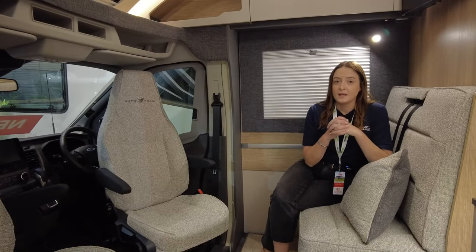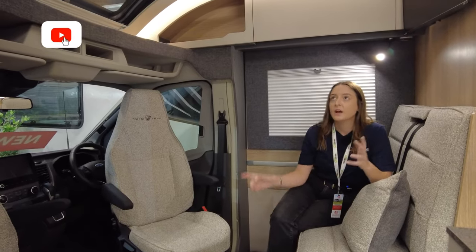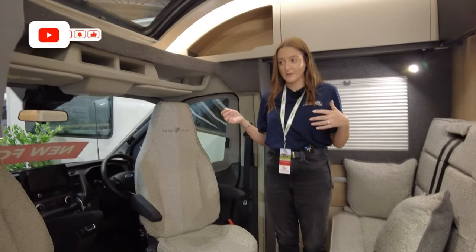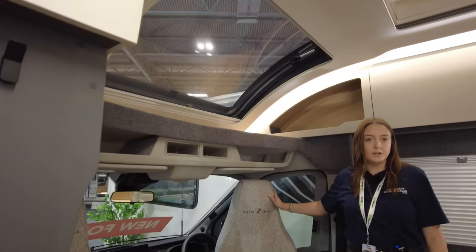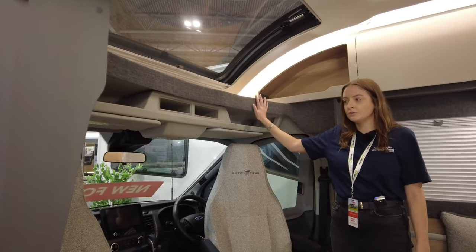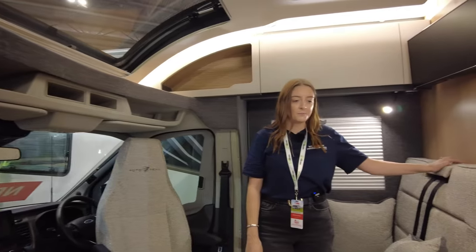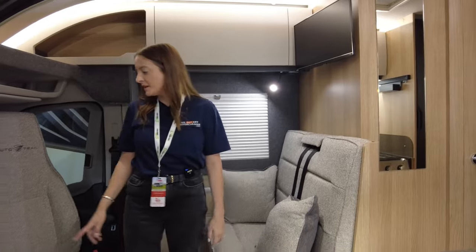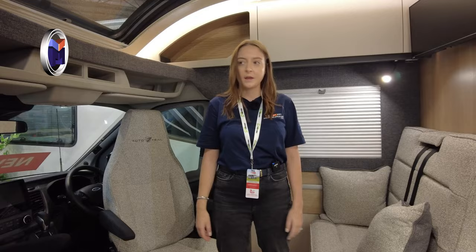First impressions inside: it feels so spacious in here. I think it's because it doesn't come all the way over the cab, so it just feels really roomy. I really like how they've finished this with the fabric — the mix of cream, wood, dark gray and light gray. I think it looks really classy and for the price it looks more expensive than what you're going to pay. This one is on the automatic gearbox, which is an upgrade but something I think is totally worth it.